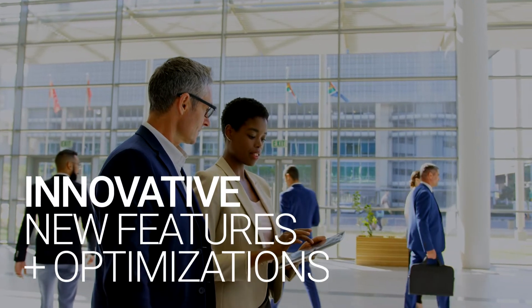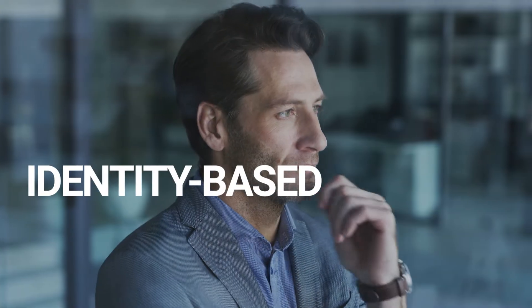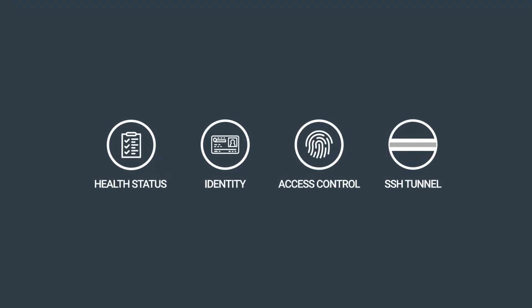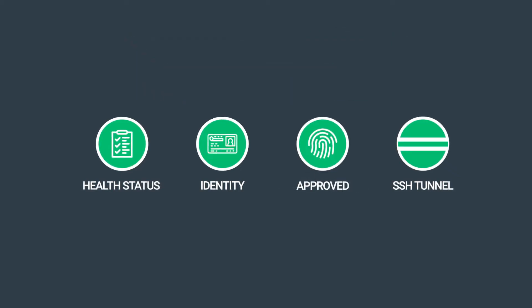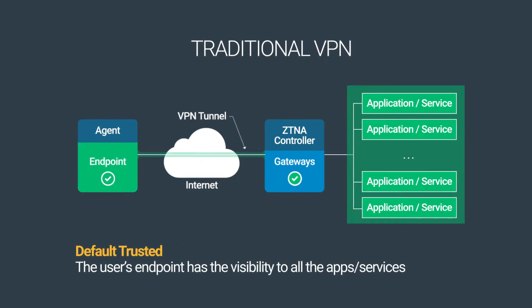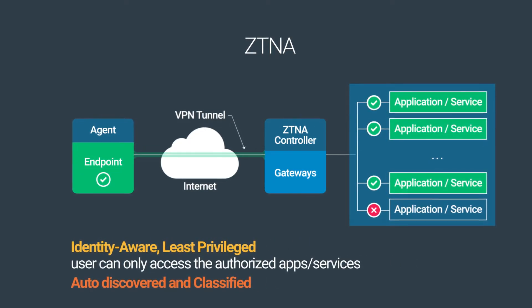Hillstone's ZTNA introduces innovative new features and optimizations that help reshape an enterprise's security infrastructure by embracing cyber resilience. Identity-based, least-privileged secure access: the ZTNA gateway checks the health status of the endpoint and utilizes diverse authentication schemes to verify identities before ultimately establishing secure tunnels. Based on the access privileges granted by the level of authentication, status of the network used to connect to assets, and other factors, access privileges to the intended apps or services will be granted on a need-to-know basis.